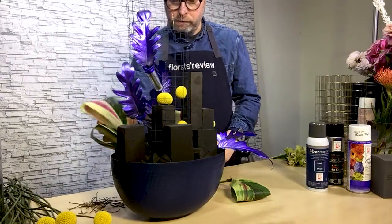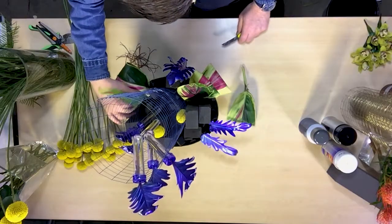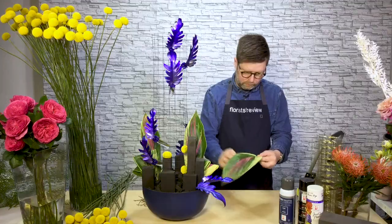I have utilized this metal container that I tinted with the Design Master Uber Matte in The Lake, a very popular Pantone color of the year 2020.